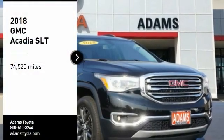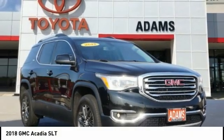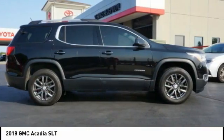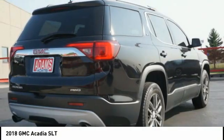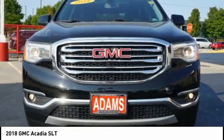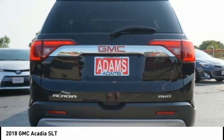Come test drive the 2018 Acadia. The GMC Acadia has great capability coupled with exceptional safety, offering better fuel economy, advanced technology, and thoughtful ergonomics. The Acadia is a premium utility that rejects compromise.